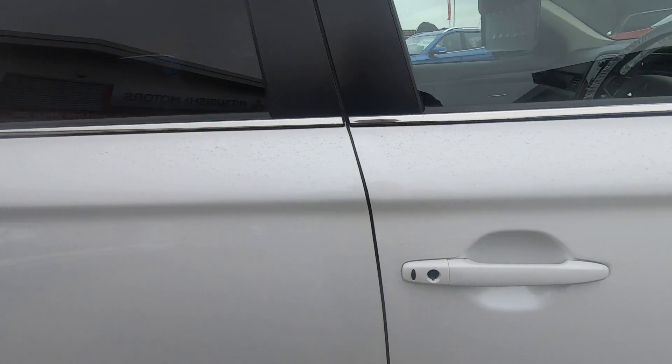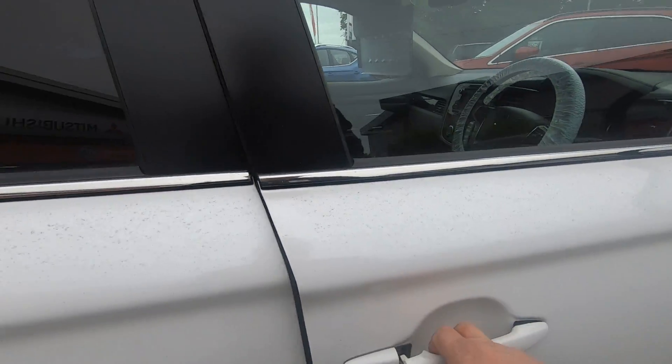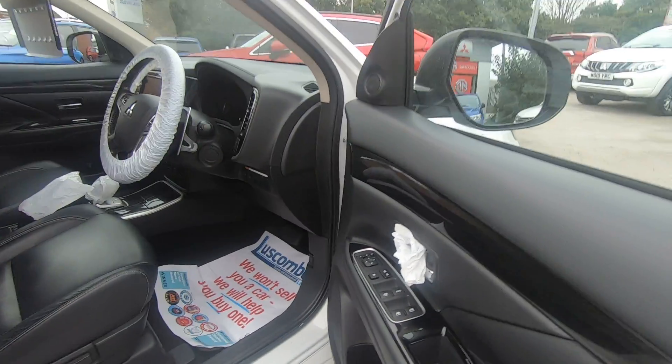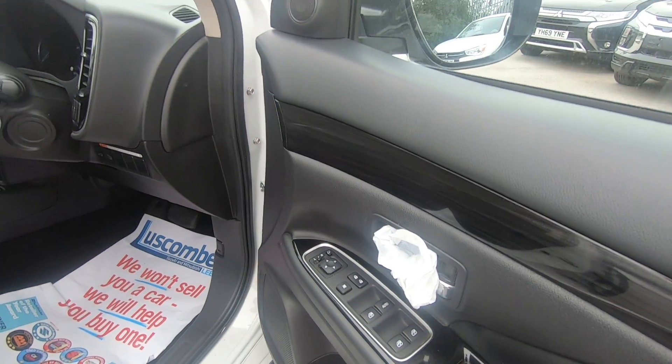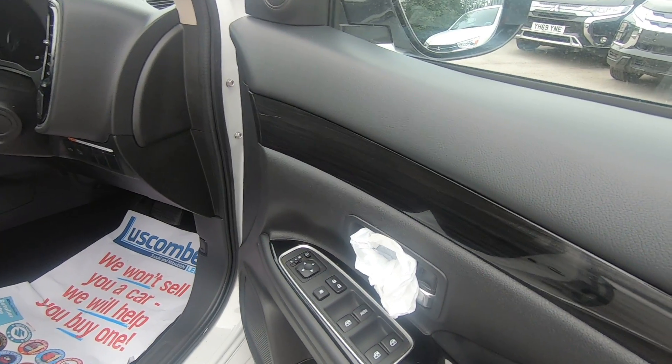Push button start and keyless entry. When you start it, push that and your mirrors retract, which is a good safety feature so they don't get knocked off when you're parked up. You get four electric windows, heated mirrors, power mirrors, and of course the glass there to adjust your mirrors.